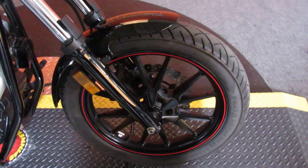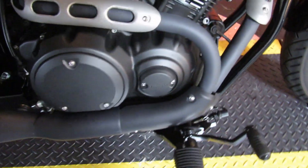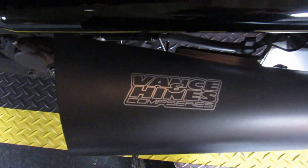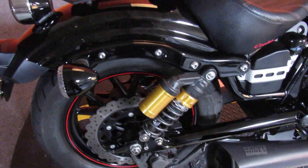The previous owner bought some things for you already. Obviously, a Corbin seat with some red stitching that matches the red stripe on the tank and the red stripe on the wheels. Also put a 2-1 Vance & Hines exhaust system on it for performance and greater sound — and we all know that means greater safety.